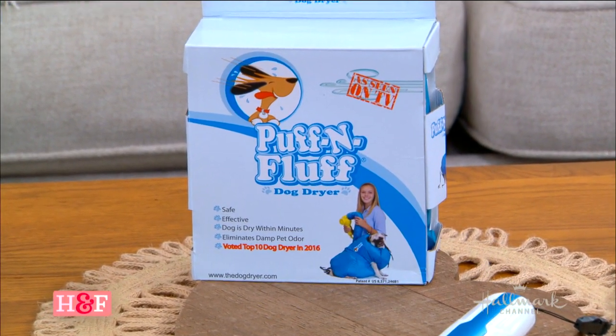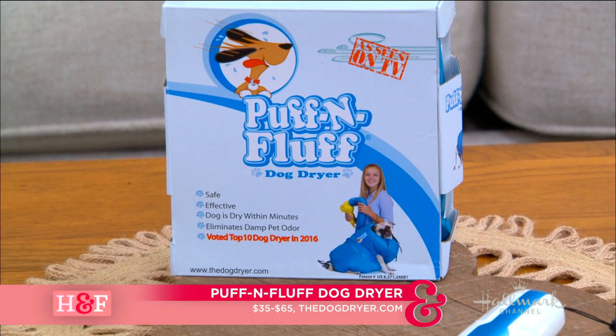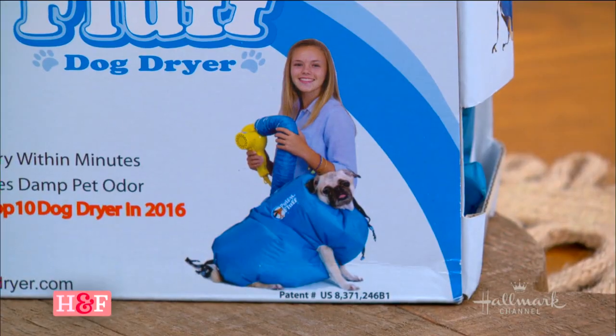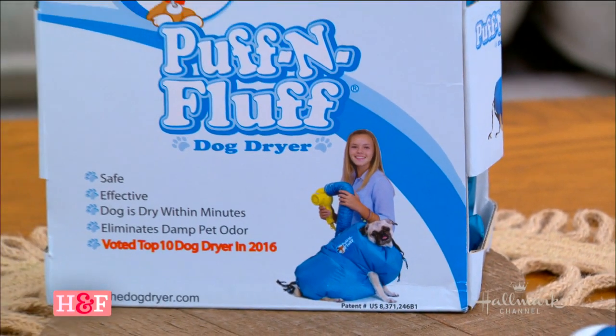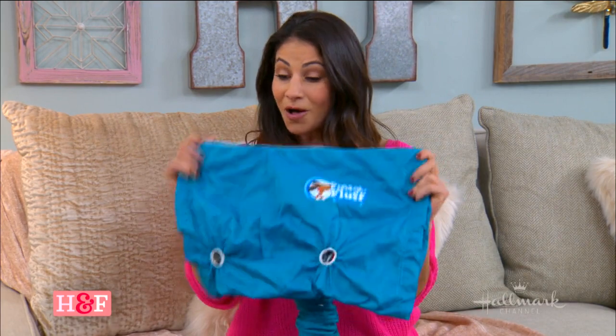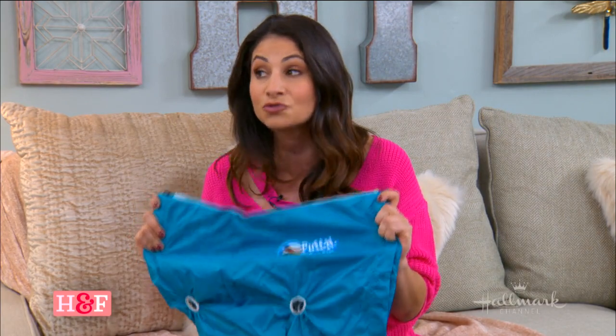It comes in four sizes and ranges between $35 to $65. You can get it at thedogdryer.com. Is it worth it? Does the dog need this? I would say it does its job and it's fun. But I don't think with big dogs you could probably get them dried better at the groomer. Small dogs are going to be easier because they're more portable. It does help with keeping them dry, and no matter what you do to wash a dog, if you don't dry them properly, they're going to smell like a wet dog.